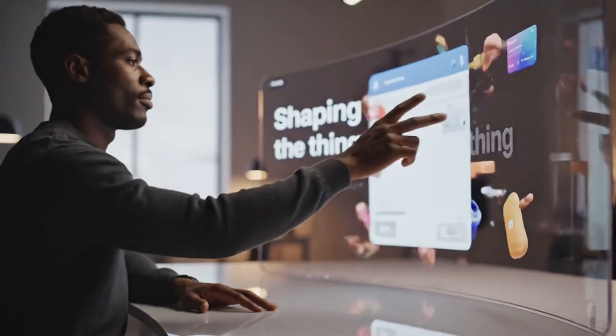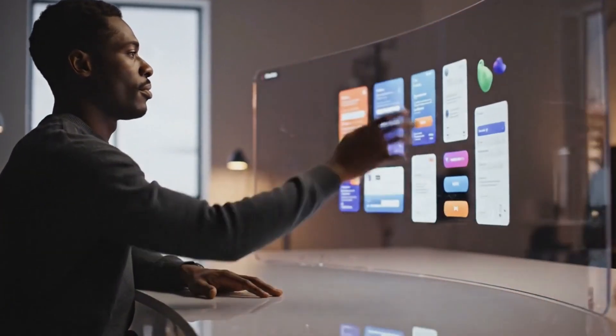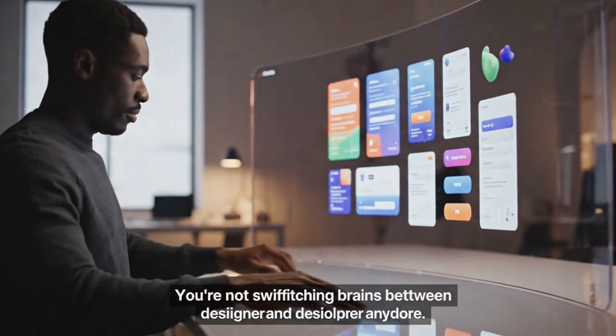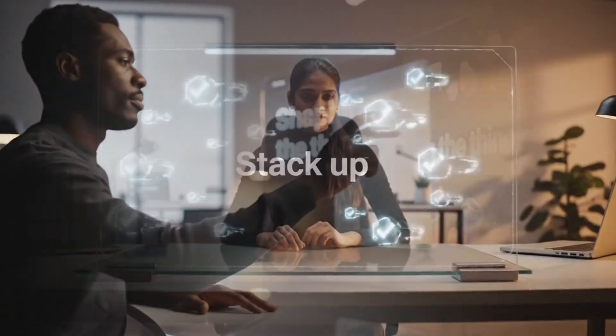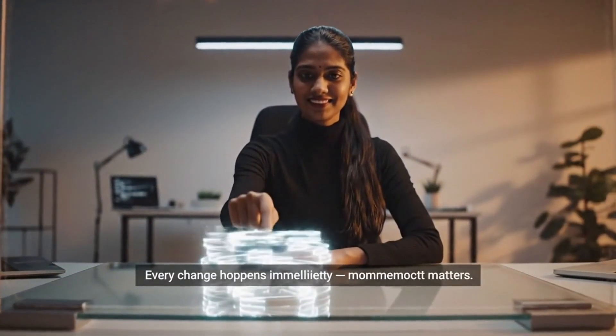You are not context switching between designer brain and developer brain anymore. You are just shaping the thing you are building in real time, like sculpting clay. And because every change happens immediately, you stack up wins fast. That momentum matters.